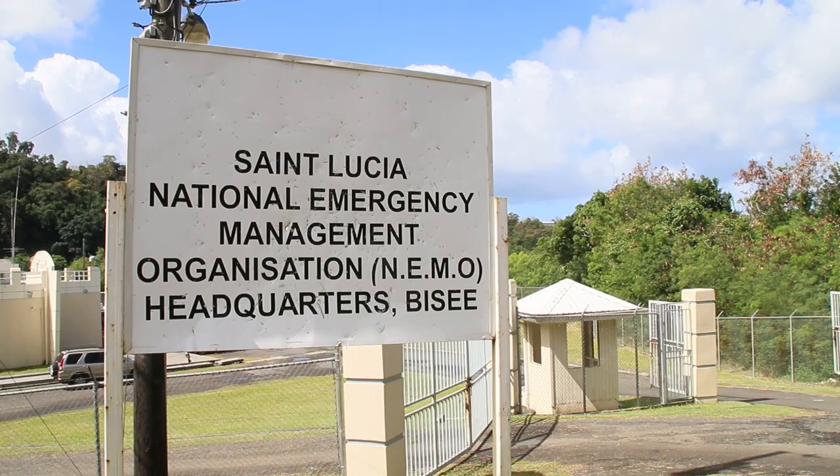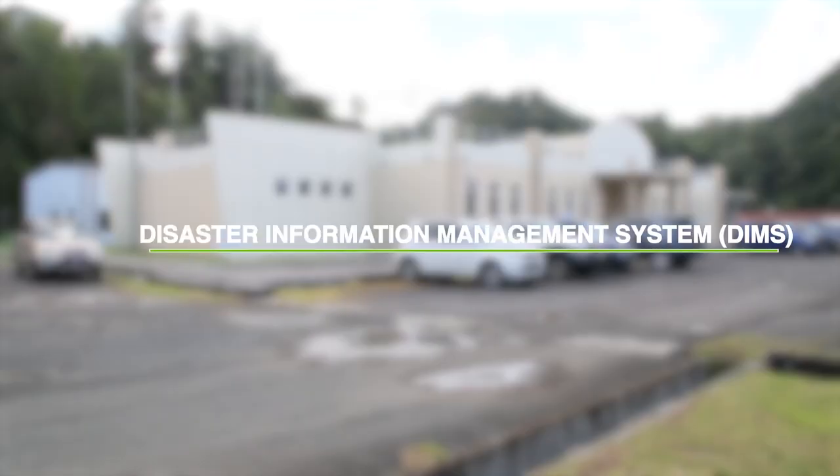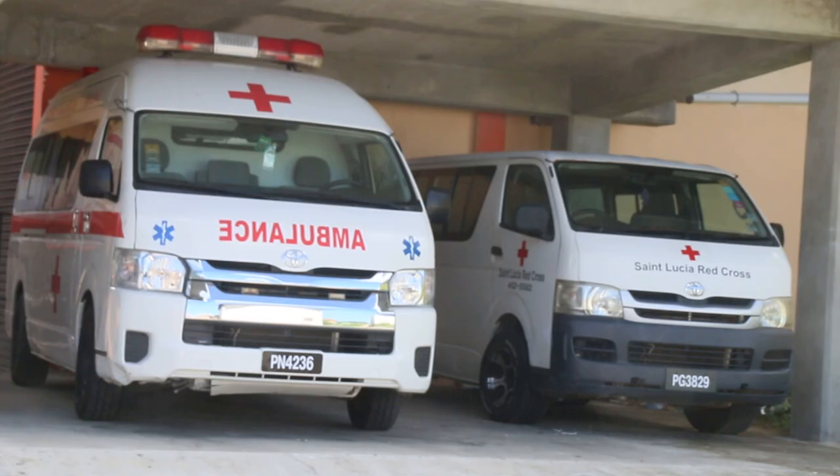Earlier this year, the National Emergency Management Organization, or NEMO, facilitated training sessions for its new disaster management platform. The Disaster Information Management System, or DIMS, is a digital platform that will be used by disaster management stakeholders.